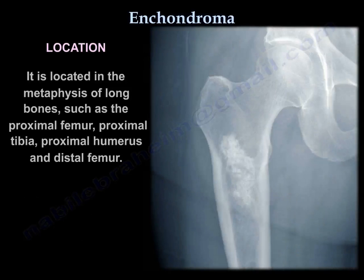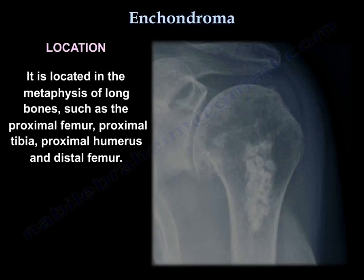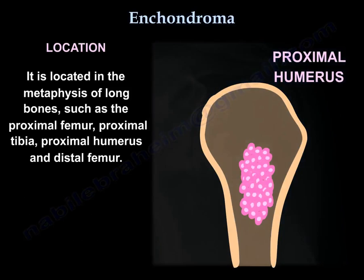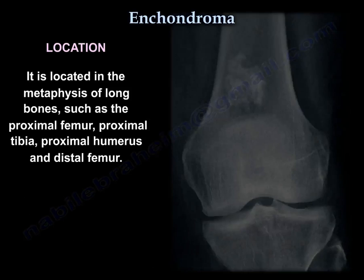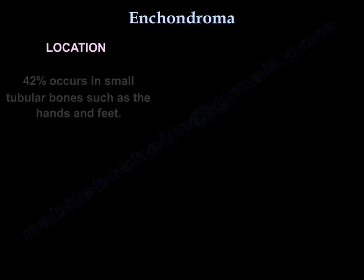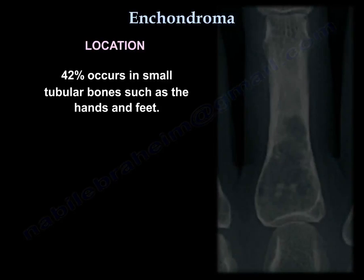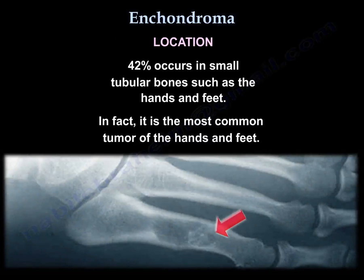Location is in the metaphysis of long bones, such as the proximal femur, proximal tibia, proximal humerus, and distal femur. 42% occurs in small tubular bones such as the hands and feet. In fact, it is the most common tumor of the hand and feet.